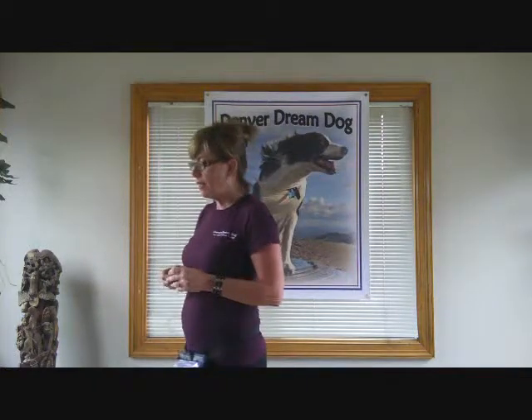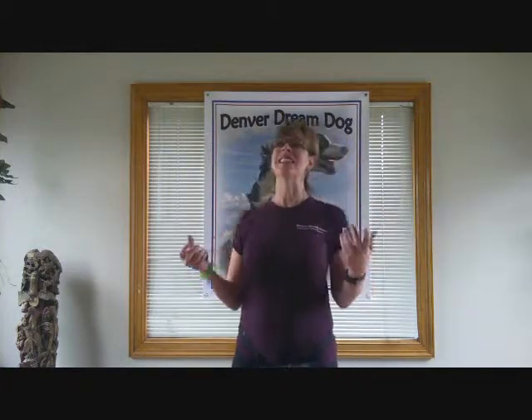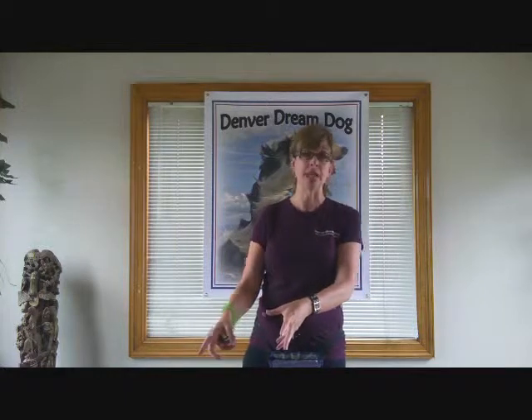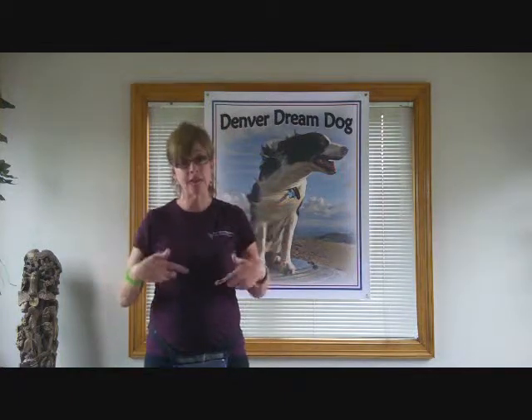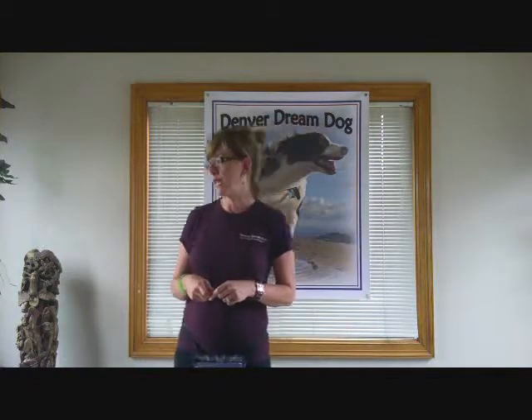When I'm talking about a behavior, a lot of people use the word 'command,' but I always like to use the word 'behavior' instead. Because a behavior is a specific action you're asking the dog to do based on a cue you gave him. In terms of the behaviors we're going to cover over this session, there are ten of them.